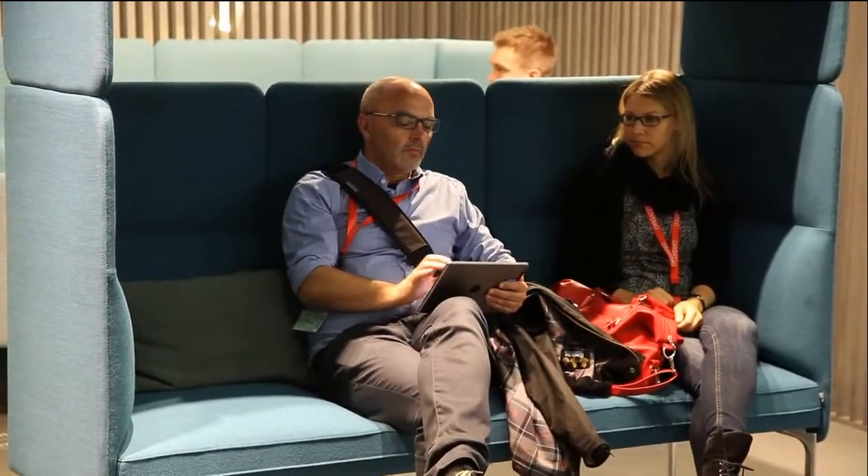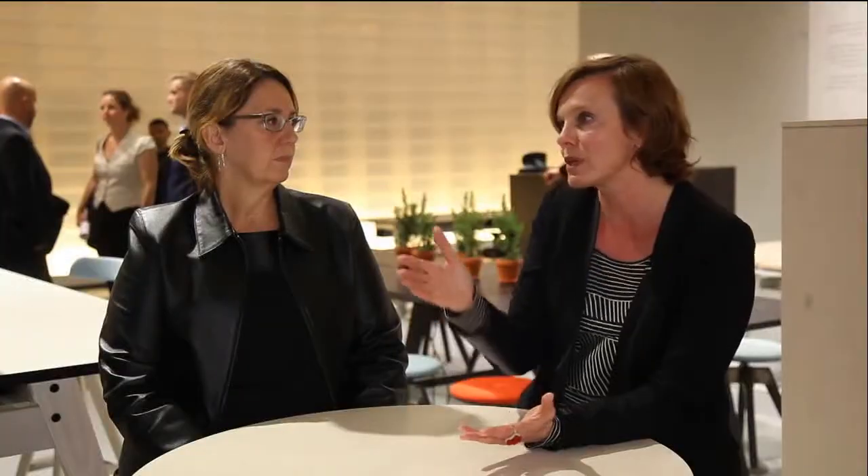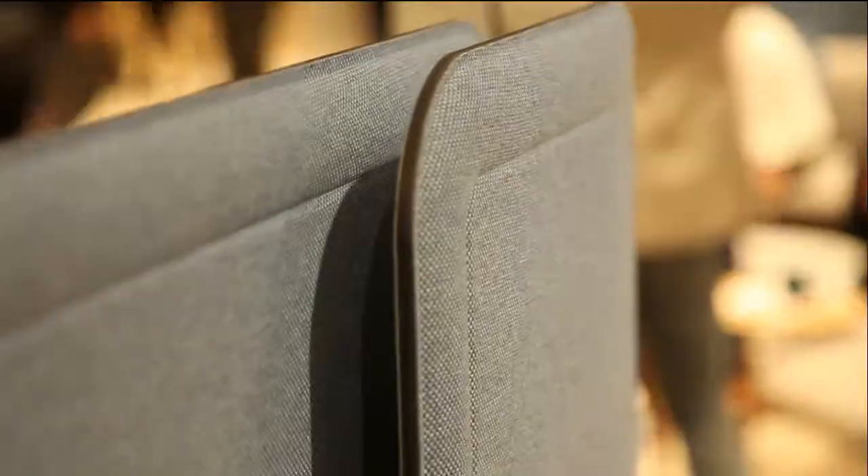Powder blues, darker blues, royal blues with a hinge of violets. So blue is a big story. Denim is a big story.